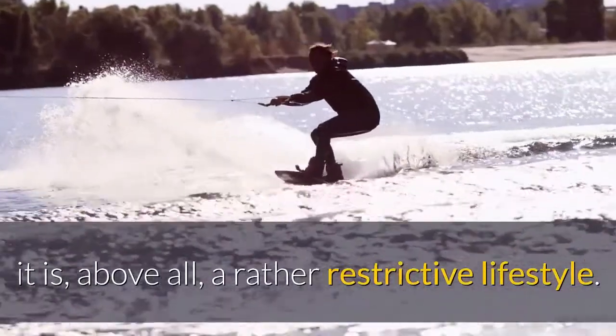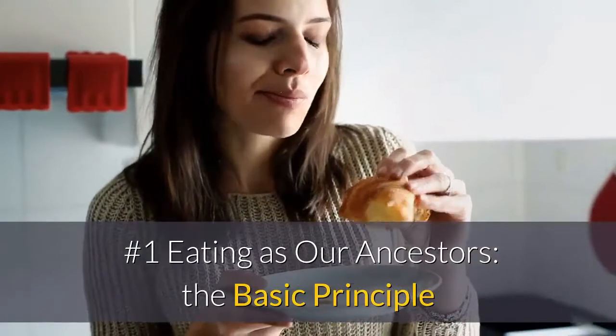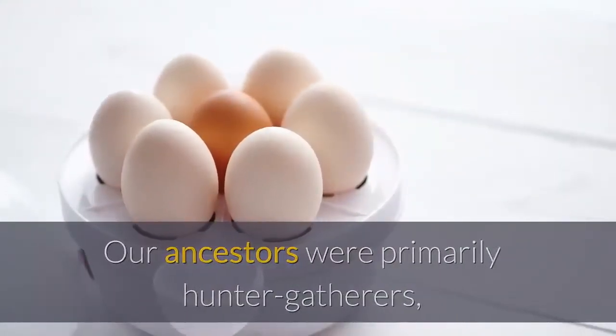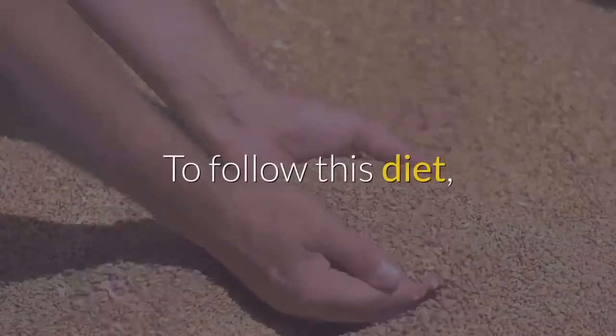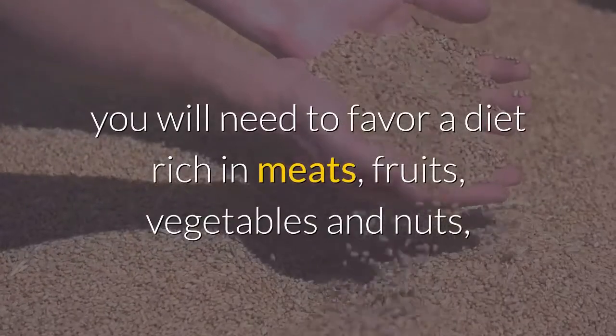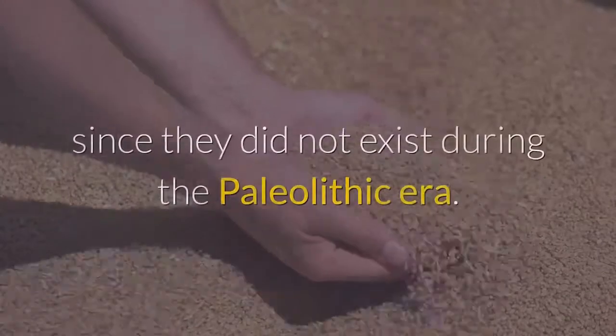Number one: eating as our ancestors. The basic principle is that our ancestors were primarily hunter-gatherers, so they mainly consumed animal proteins and natural foods. To follow this diet you will need to favor a diet rich in meats, fruits, vegetables, and nuts, and forget all cereals and dairy products, since they did not exist during the paleolithic era.